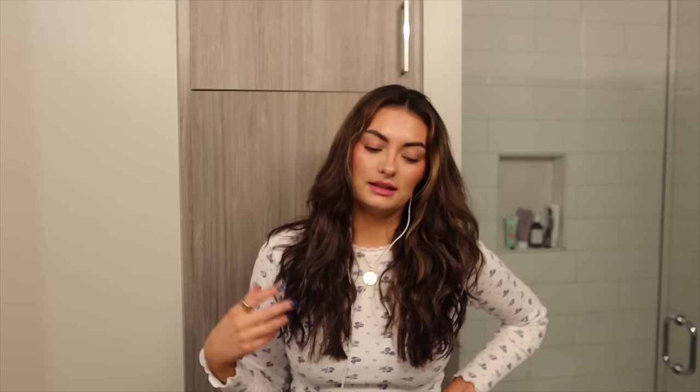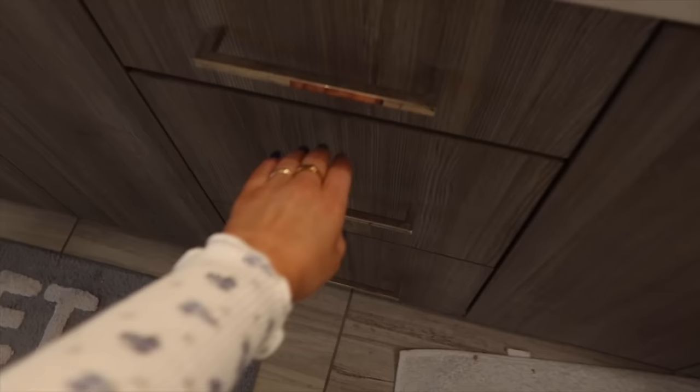I'm going to put all the stuff I know I use all the time in the acrylic container in my office, and leave all the makeup I'm not sure about in this drawer. If I ever need anything from this drawer I can grab it, and once I've used it, it goes in the office container. At the end of a month or so I'll know what I just don't reach for, and I can get rid of it.